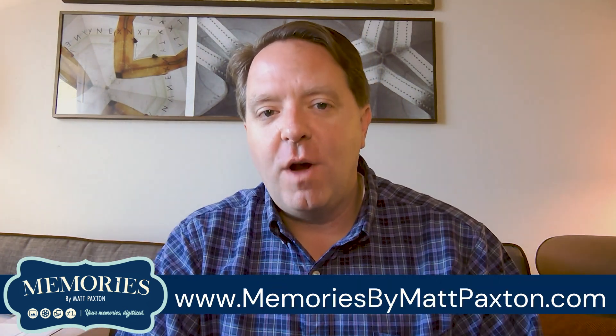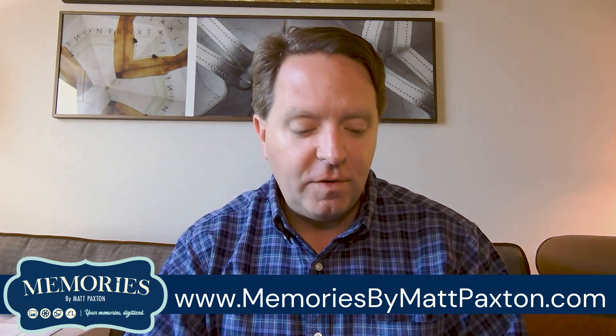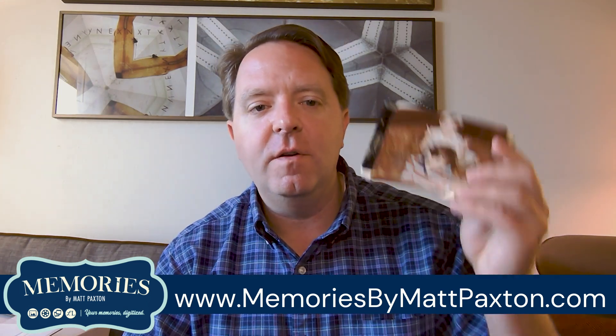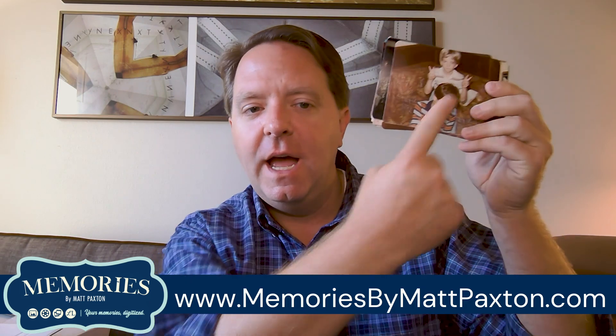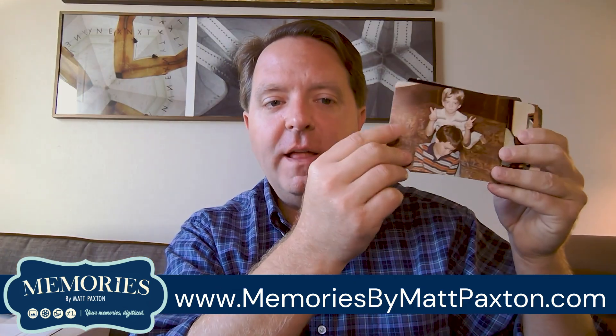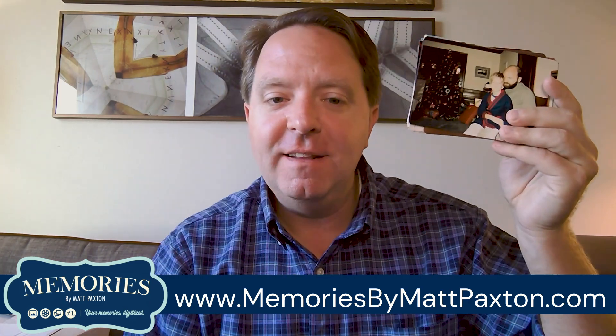We created this product because we know you've got shoeboxes full of photos, and the stories are stuck in these photos. It's important to get them out of the shoebox. I want my kids to know what my life was like when I was a kid — and that's my dad — I want my kids to see the pictures.